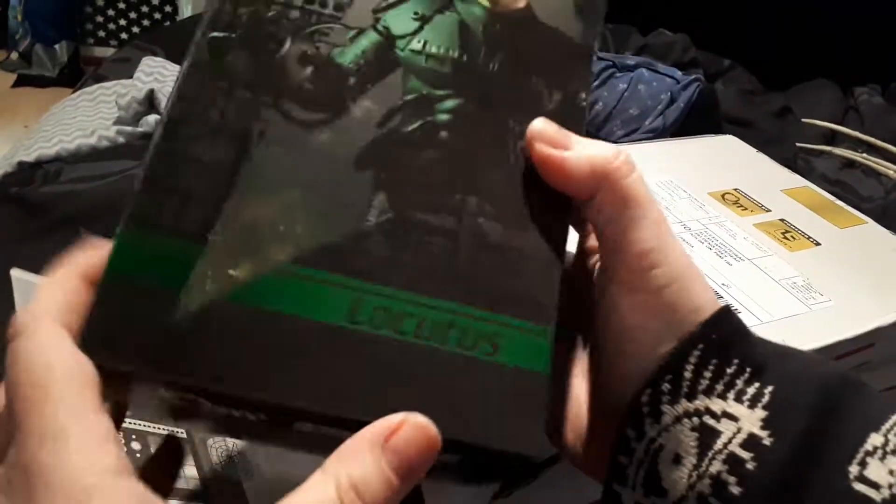Oh, this — I am so excited for it. It's Locutus of Borg! Seriously so excited for this. Look at that. I'm not gonna open it right now. It's really hard because there's a glare, but let's see if I get close enough so you can see. That is so awesome.